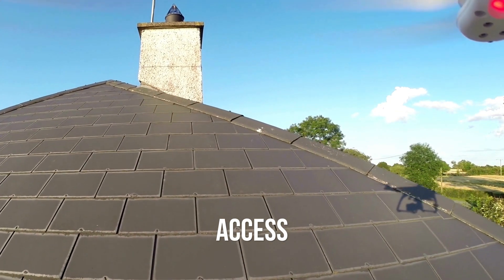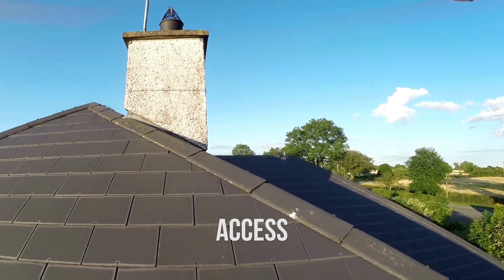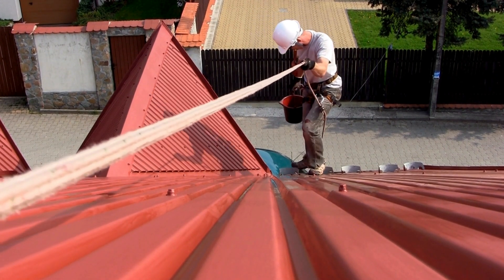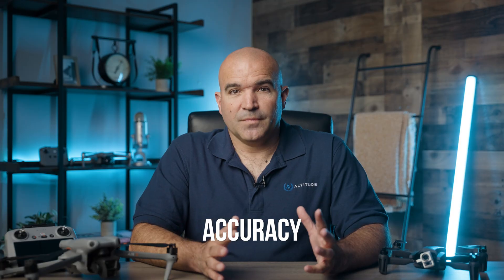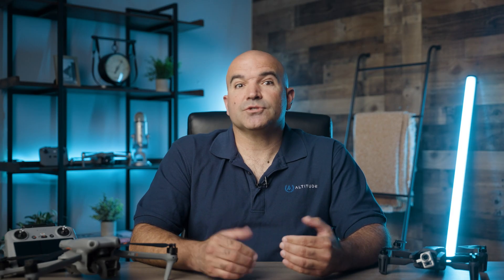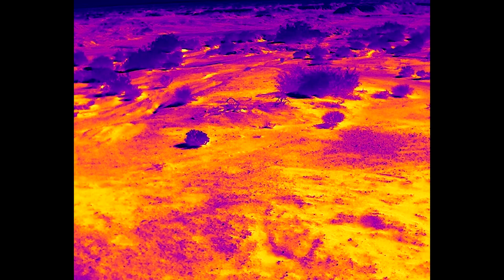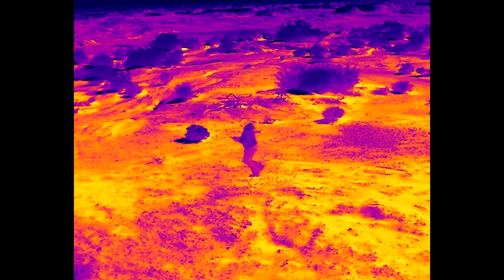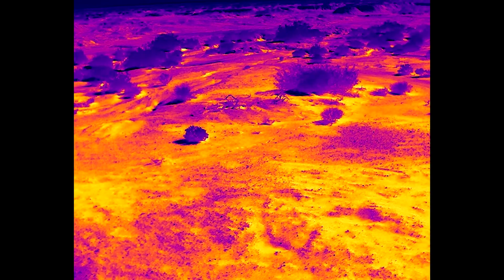Drones can also access areas that are difficult or impossible for humans to reach, such as high-pitched roofs, tall buildings, and complex architectural features. Accuracy and Detail. Equipped with high-resolution cameras and advanced sensors, drones can capture detailed images and videos that reveal even minor issues such as cracks, leaks, and damage. Some drones are also equipped with thermal imaging cameras, which can detect heat loss and identify potential problem areas that are not visible to the naked eye.